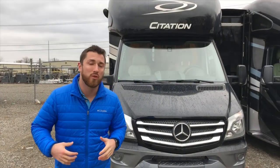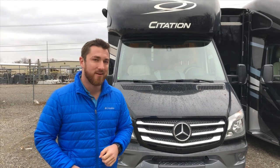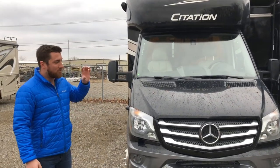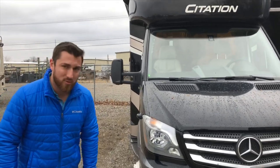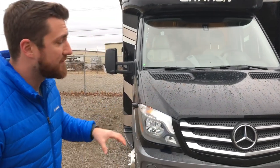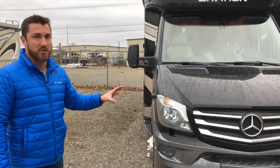I'm out here today to show you the brand new 24MB floor plan on the Citation. Really exciting and one of our most sought after floor plans. What stands out the most is the Citation is built on the Mercedes Sprinter. It is a diesel engine, but what it gives you is the best ride and drive in the industry, no questions asked.